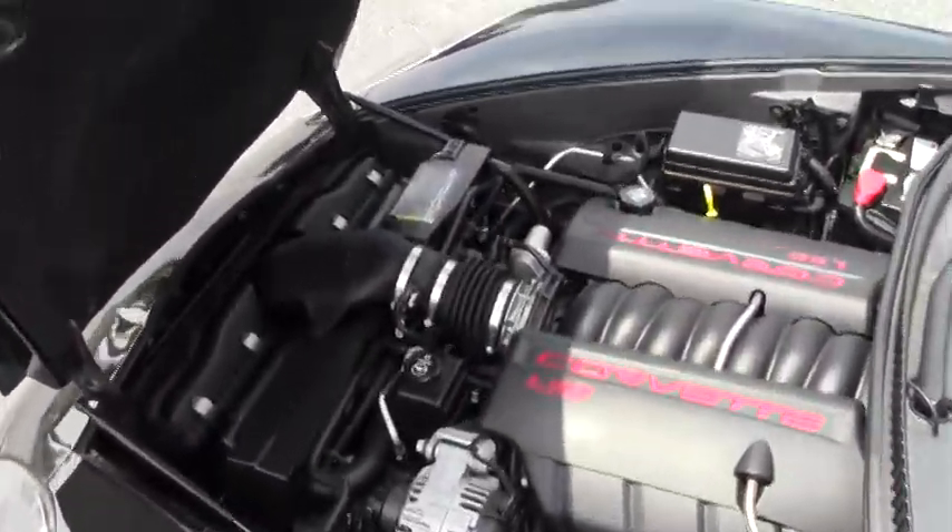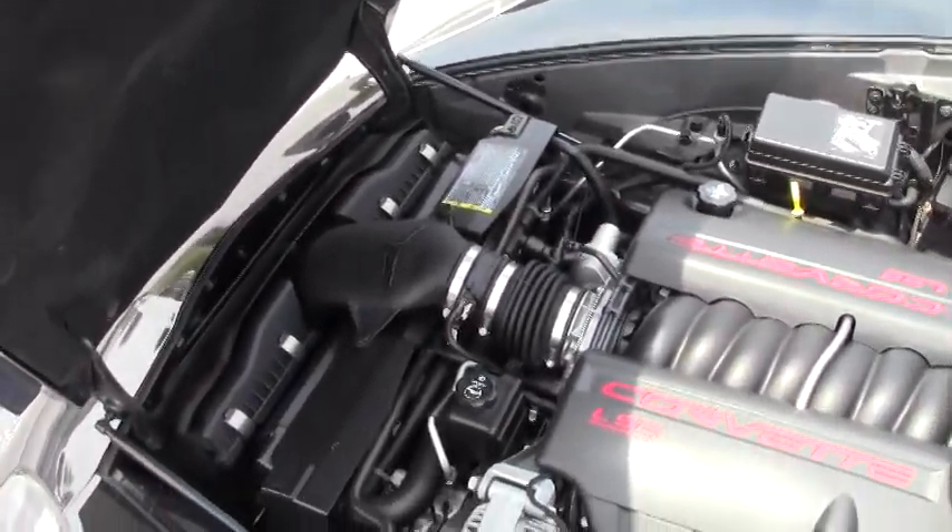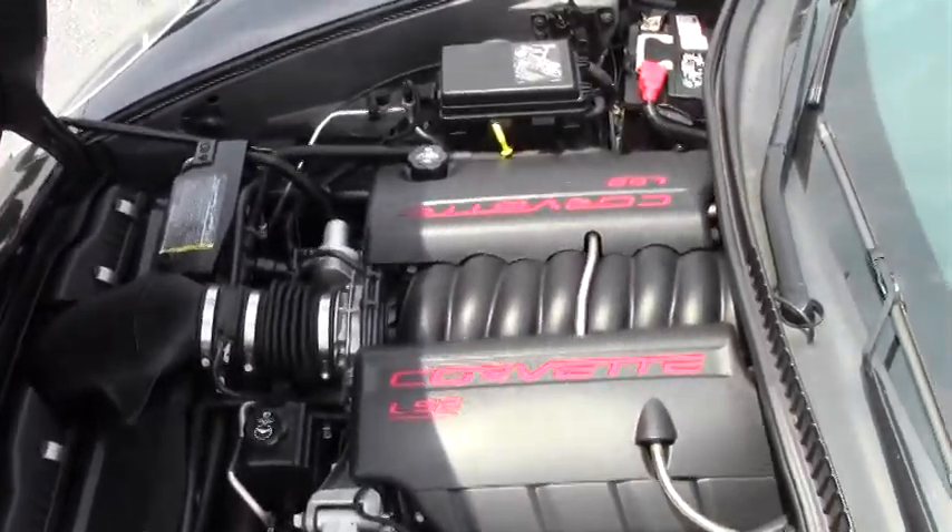As we take a look at that LS2 Corvette engine — 400 horsepower, great gas mileage.